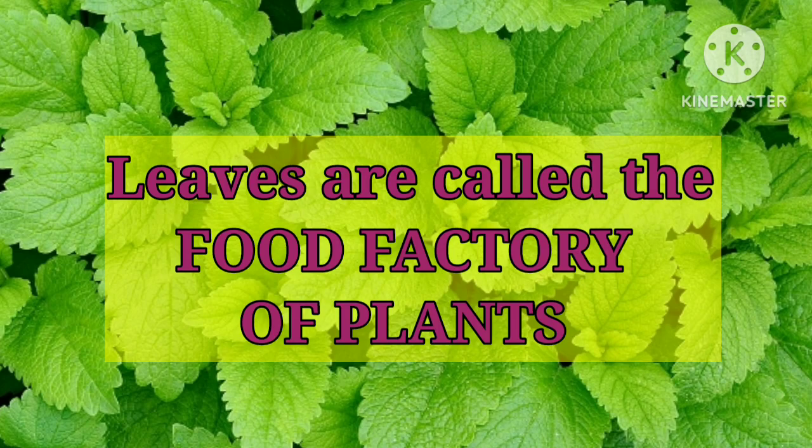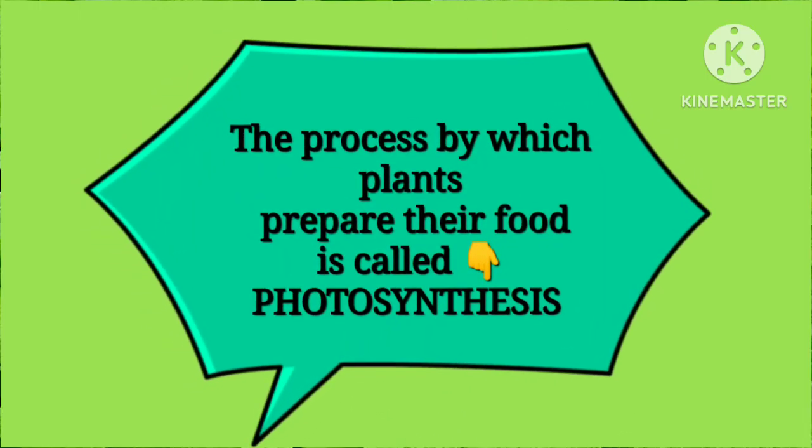The leaves make food for the plants and so they are called the food factory of the plants. The process by which plants prepare their food is called photosynthesis.